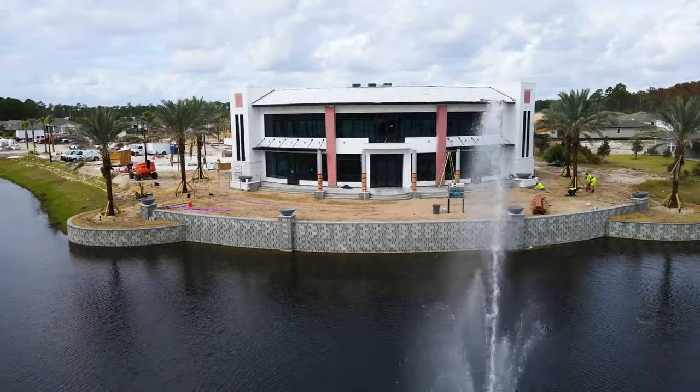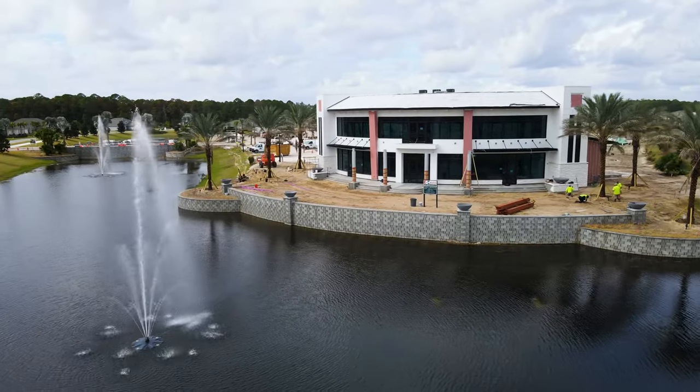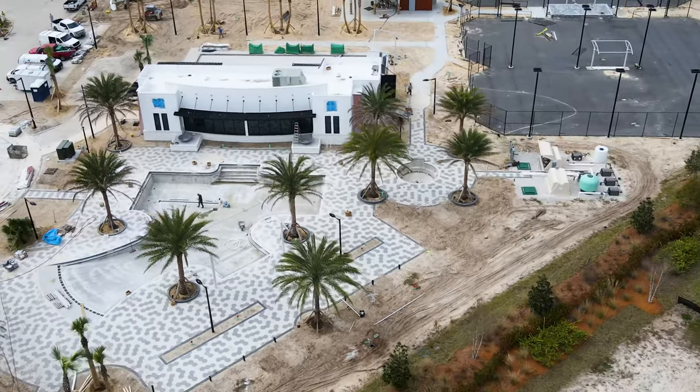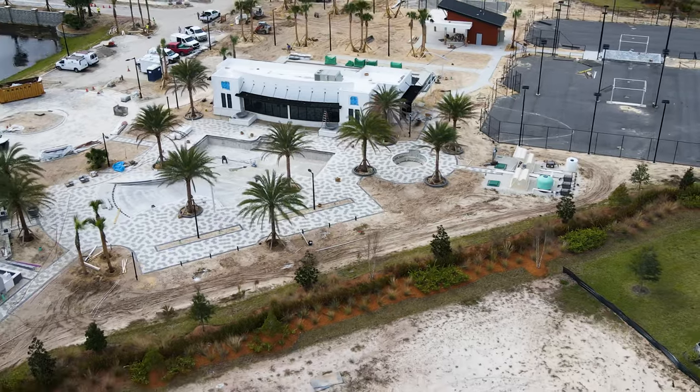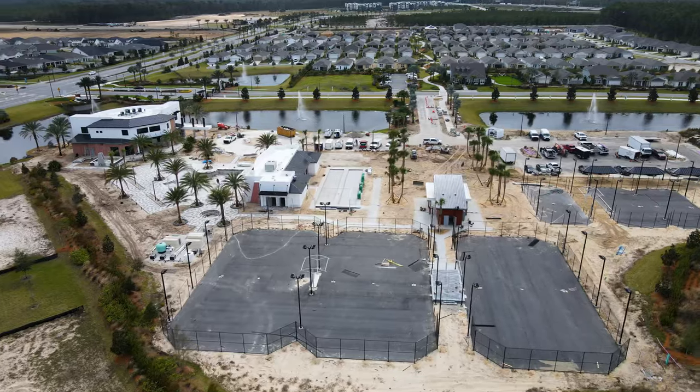Del Webb residents don't have access to the larger ReCharge amenity center, but they do have their own center, including a 10,000 square foot clubhouse projected to be finished in the spring of 2022. It includes a large pool, gym, tennis courts, pickleball, and bocce ball.